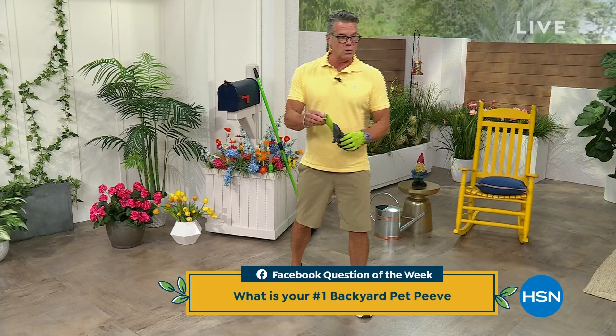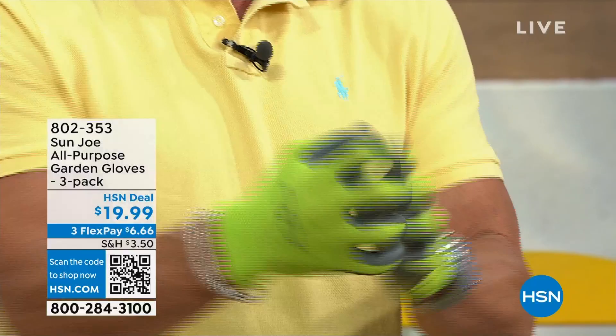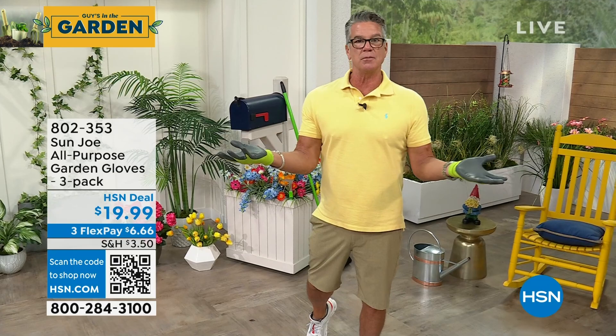I want to talk about these gloves. I promote these every week — these are the greatest gloves you're ever going to buy. You get a three-pack from Sun Joe. I've got big hands, and these are the only garden gloves I could find that actually fit. They're really stretchy and have nitrile on the inside, making it easy to pick things up and work in the soil. I've even been using them to wash my dog Ripley. You can throw them in the wash. You get three pairs for 20 bucks.